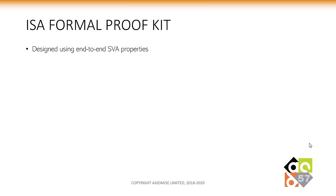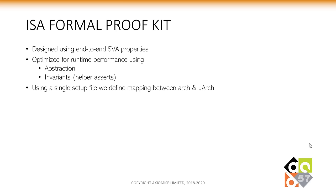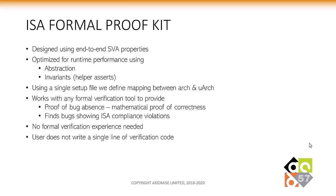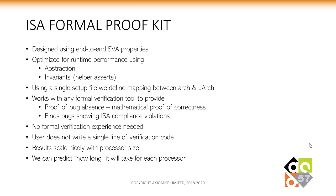Our ISA formal proof kit is designed using N2N SVA properties, heavily optimized for runtime performance using abstractions and invariants. It uses a single set of files to define the mapping between the architecture and micro-architectural states. It works with any formal verification tool to provide proof of bug absence, a mathematical proof of correctness, or finds bugs showing ISA compliance violations. No formal verification experience is needed — the user does not have to write a single line of verification code. Results scale nicely with processor size, and for the first time, our solution brings predictability back to formal verification.